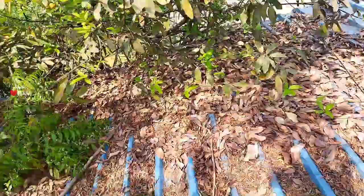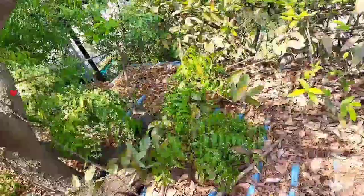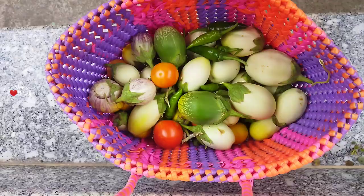With summer's arrival our neem tree is full of leaves and flowers. At the same time we have to clean up, collect all the dried leaves from the winter and save them for the summer harvest. These leaves can be very helpful in mulching, and mulching is a must process in summer. If you like this information, give a thumbs up to my video and share it with your friends. If you haven't subscribed to Shalu's Artistry, please do subscribe my channel for more such videos.